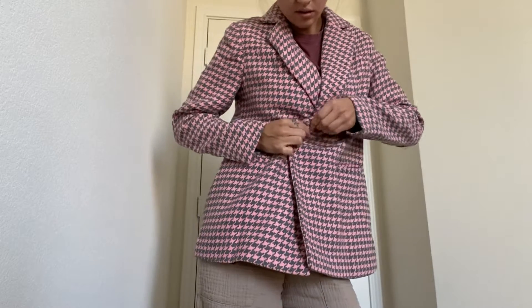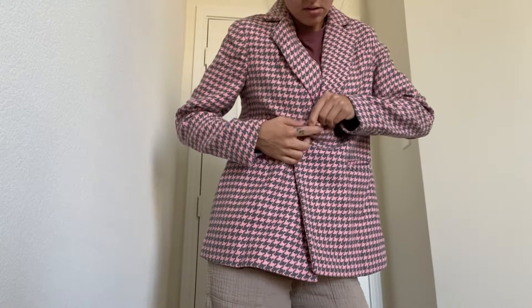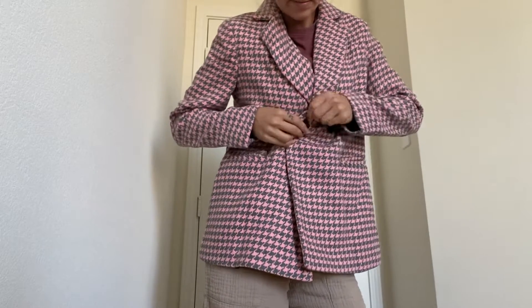It is great with your favorite skinny jeans, leggings, boots, and so on.